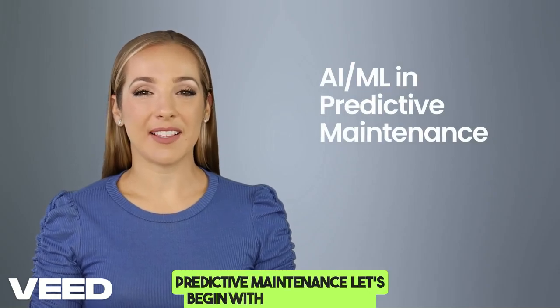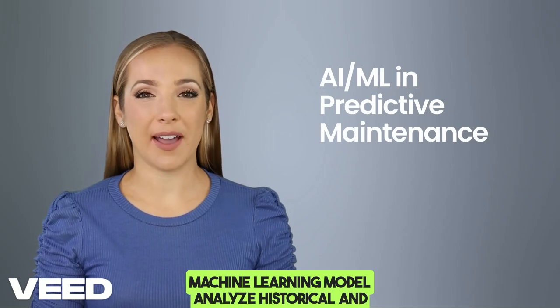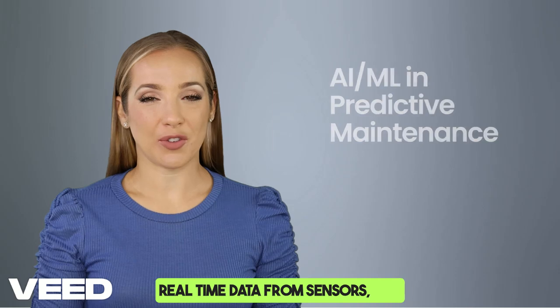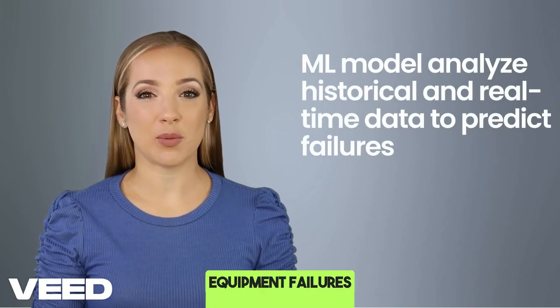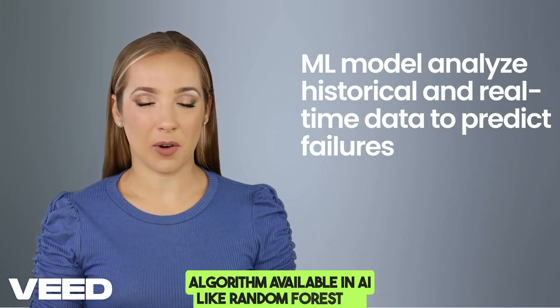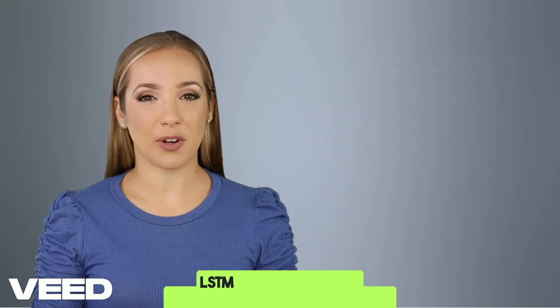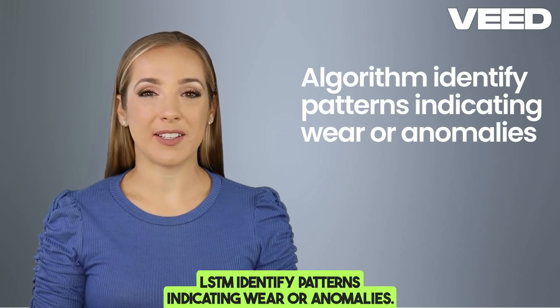Predictive maintenance — let's begin with how it works. Machine learning models analyze historical and real-time data from sensors — for example, vibration, temperature, and current — to predict equipment failures before they occur. Algorithms available in AI, like random forest or LSTM (long short-term memory), identify patterns indicating wear or anomalies.